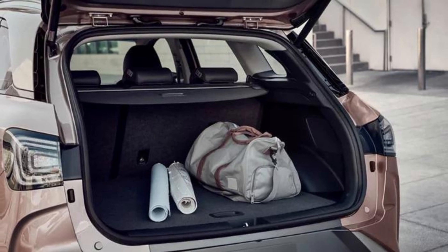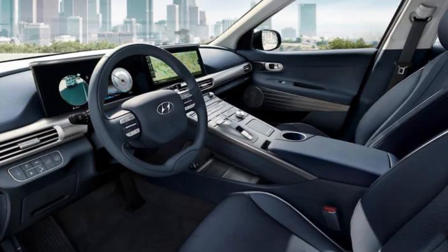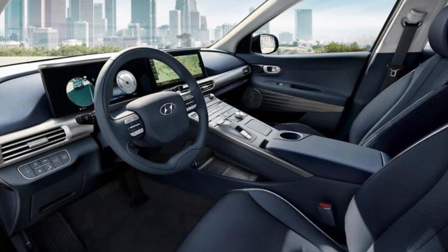Overall, the 2023 Nexo Fuel Cell is a remarkable SUV with a clean and pure design, intelligent conveniences, and advanced safety features.